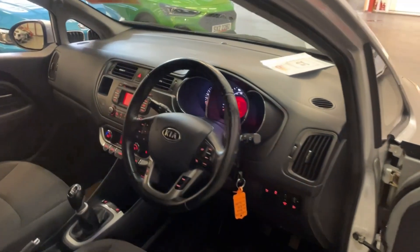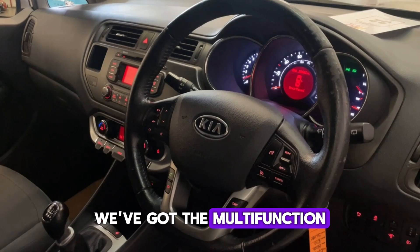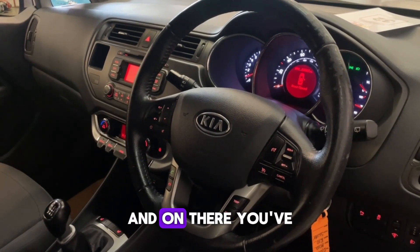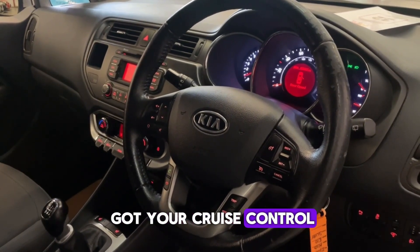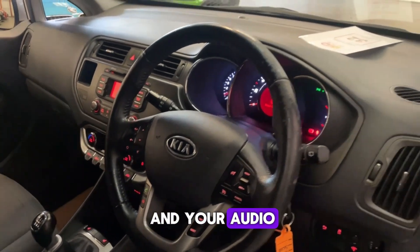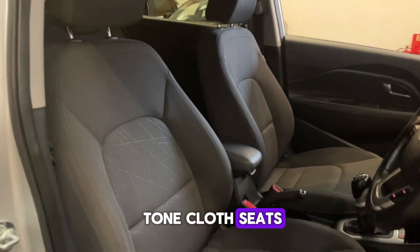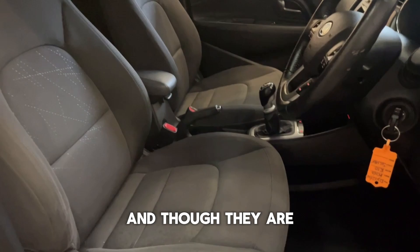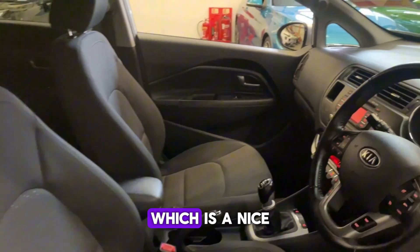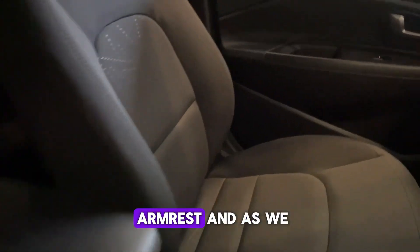As we go inside, we've got the multi-function steering wheel controls — on there you've got your cruise control, trip computer, Bluetooth hands-free, and audio controls. We have the two-tone cloth seats, and they are also heated, which is a nice little extra. You've also got the leather armrest.